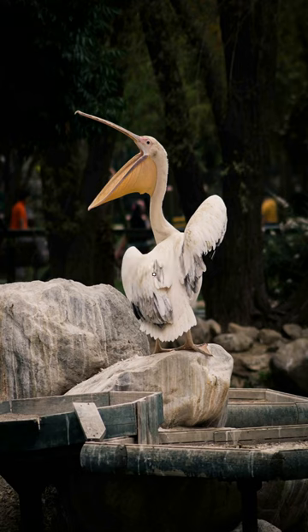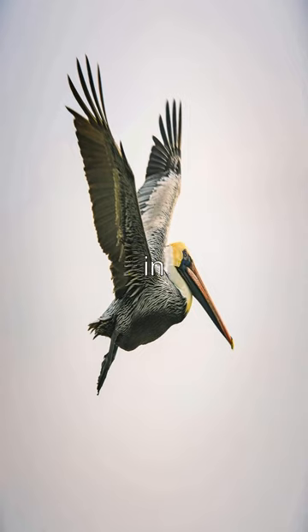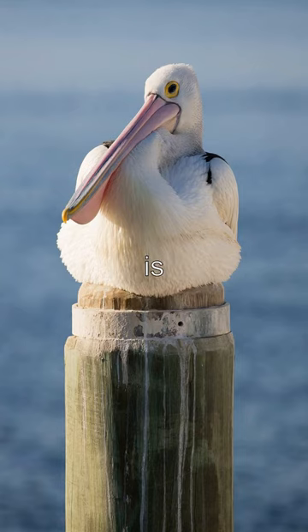Pelicans can hold up to three gallons of water in their beaks, which they use to catch fish, scoop up snails and other aquatic animals, and even store food for later. The pelican's beak is also equipped with sharp hooks and ridges, which help it grip slippery prey and tear apart larger fish.